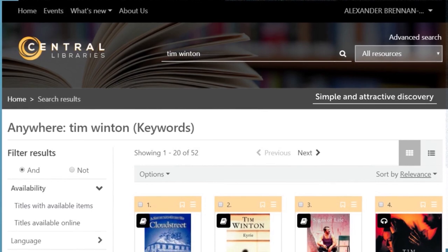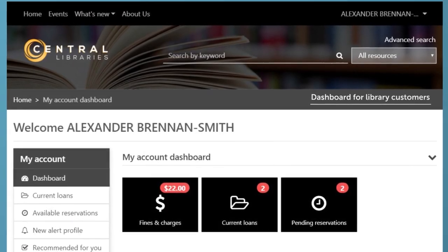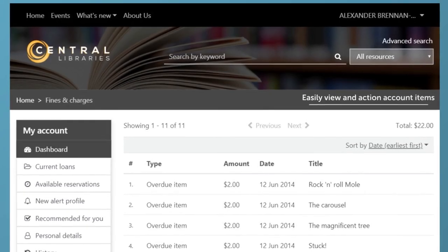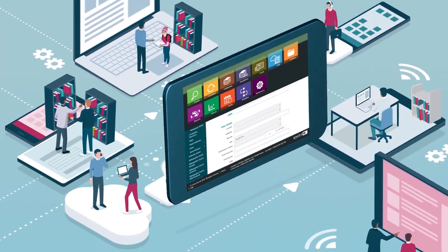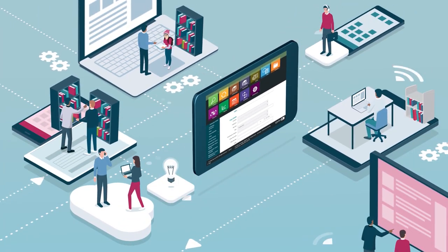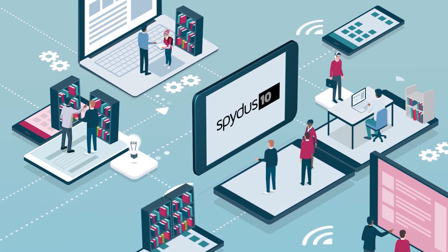SPIDIS 10 integrated library management system underpins the ability for library staff and customers to access information anytime, anywhere on their internet-enabled devices, giving everyone a better user experience and continually remaining at the forefront of library technology and citizen engagement.